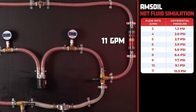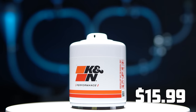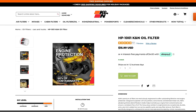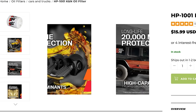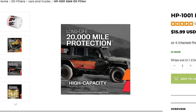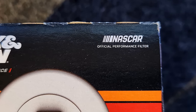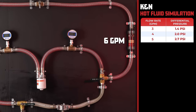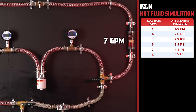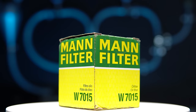Our next contender is the K&N with a price of $15.99, claiming to remove 98% of particulates above 30 microns and protect your engine for 20,000 miles. Will it live up to its claims of being the official filter for NASCAR? At 3 gallons per minute, the K&N comes in with 1.4 PSI, and as we increase the flow rate to 11 GPM, the differential pressure rises to 11.1 PSI.